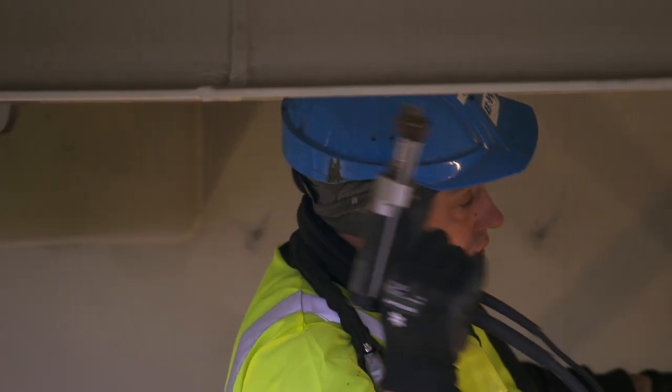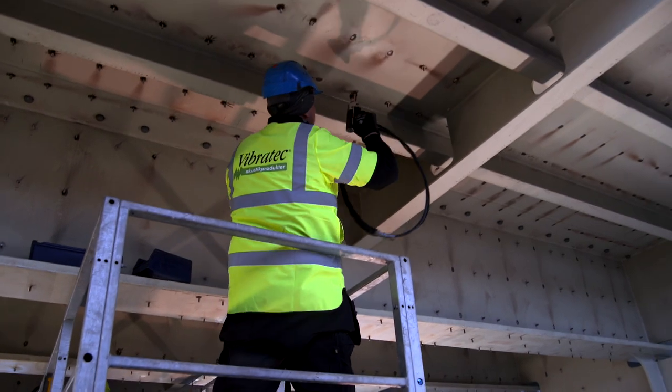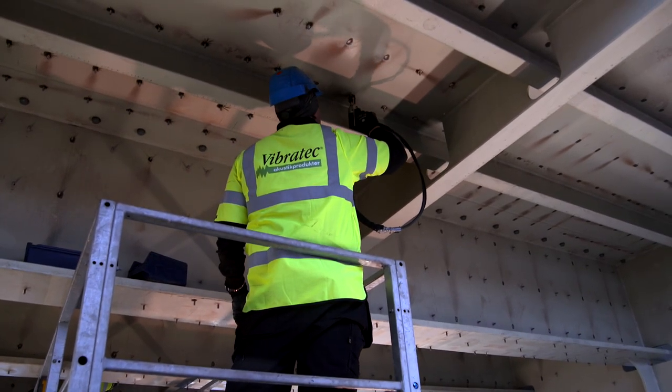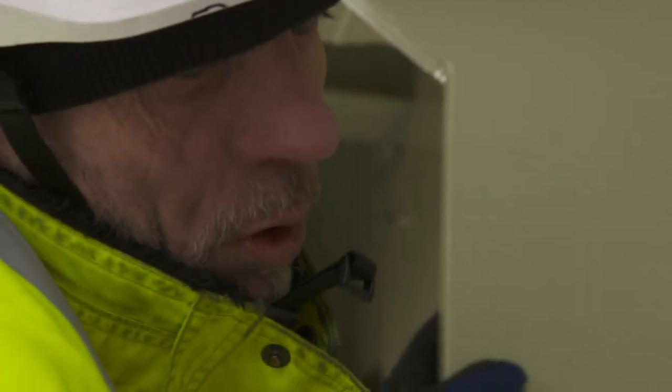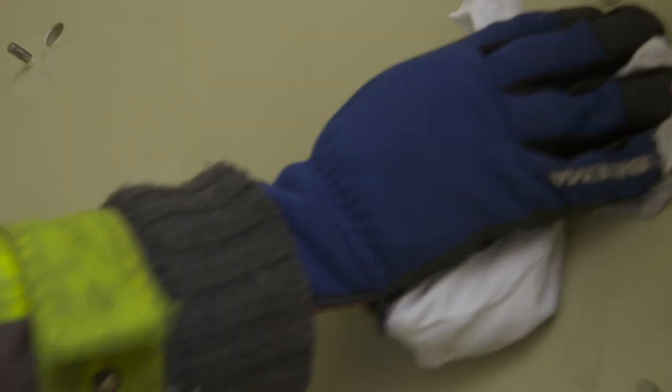The bridge deck and its beams were all covered with CLD panels. Meanwhile, the trains continued to pass just two meters above. Before any mounting could begin, the surfaces were carefully cleaned to ensure an optimal contact between the noise damping coating on the panels and the steel structure of the bridge.